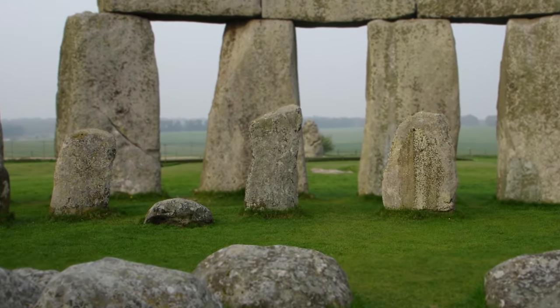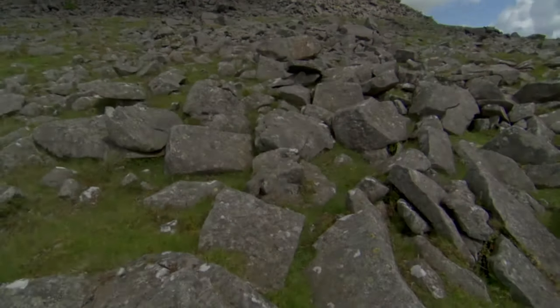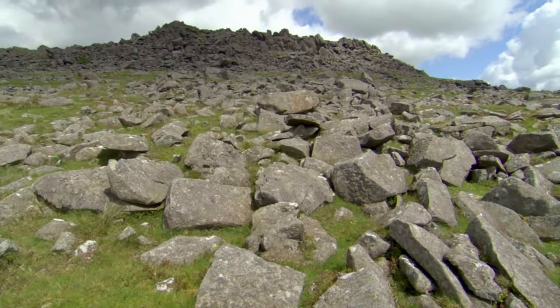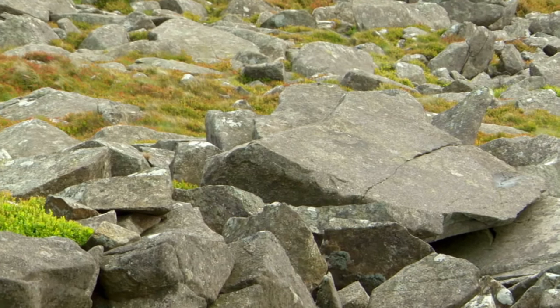The bluestones from which the original Stonehenge was constructed were transported from 120 miles to the west, from a place called the Preseli Mountains — the only place in the British Isles where you can get that kind of stone. How they were moved is a mystery.